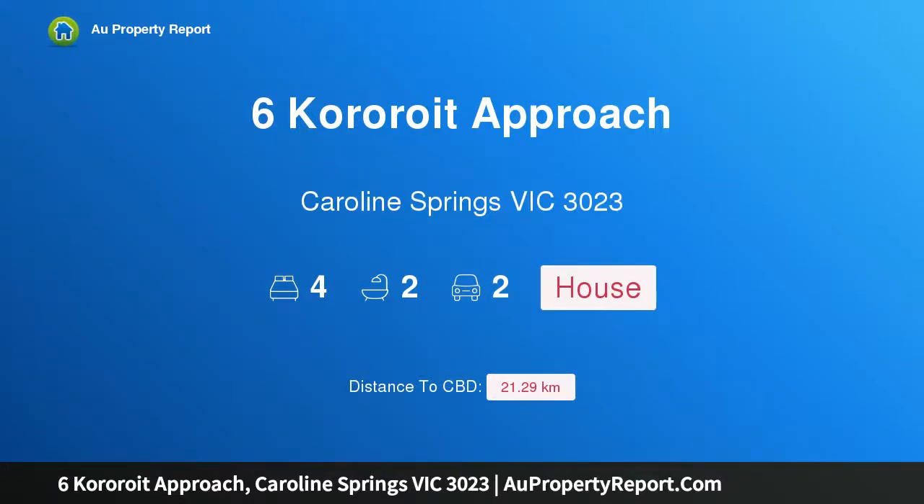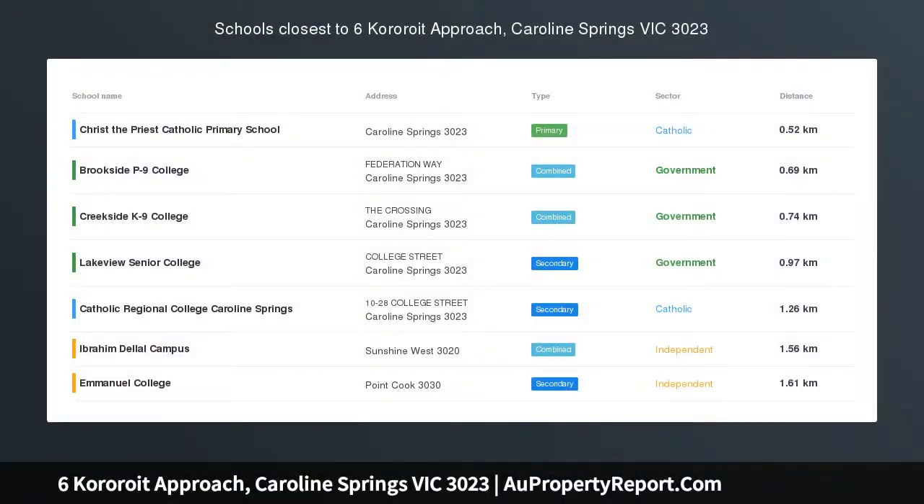Hi, I am glad to introduce Property 6 Corroyed Approach, Caroline Springs, Victoria 3023.